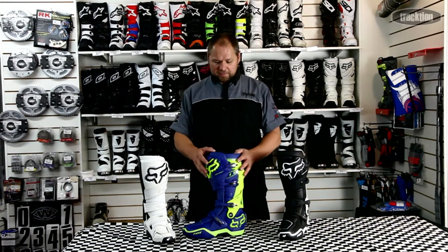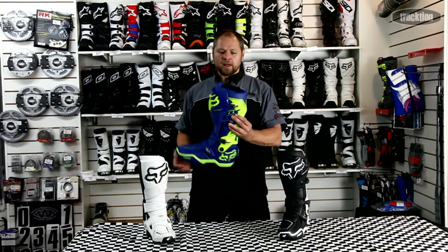Hello, welcome back to Traction TV. Today we're going to have a look at Fox's improved Instinct boot — this is the Instinct 2.0. What they've done is stayed with the proven formula that's been a great boot, but they've made it even better. The main refinements start internally, where they've improved the inner lining.